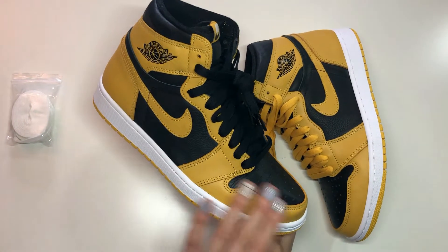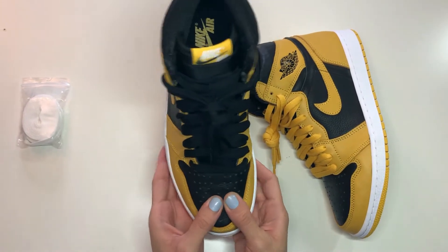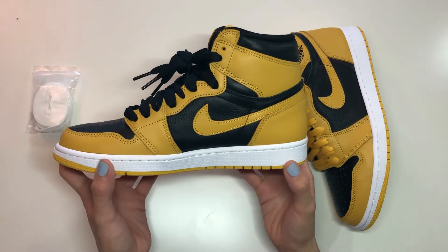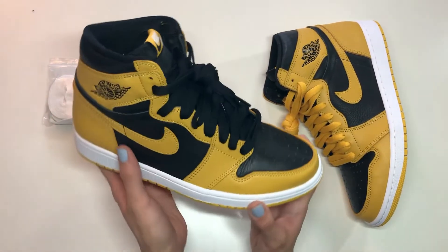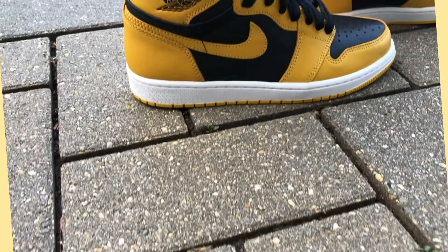Getting into the description and detailing of this shoe — on the lateral side you can see this beautiful overlay in that Pollen colorway, as well as on the swoosh. It's kind of a soft leather to the touch. For the underlay they went with a nice tumbled leather in black — I'd say it's a decent leather, very tumbled, which I appreciate. On the ankle you can see the Air Jordan Wings logo in black embedded in a glossy finish, which I really like.